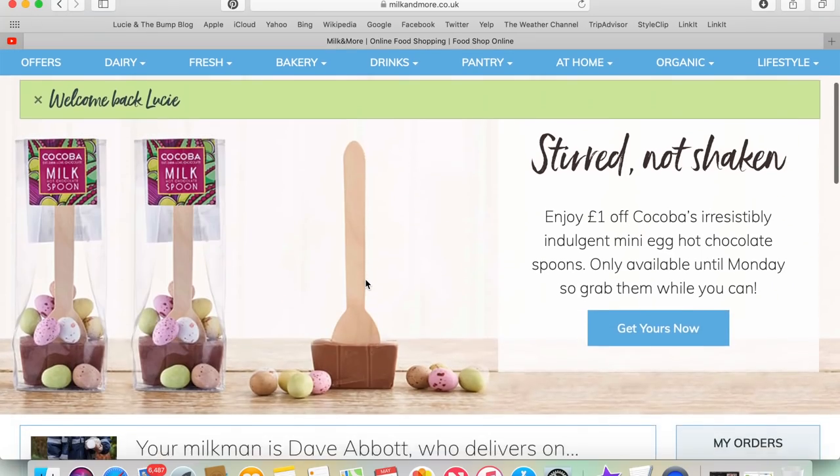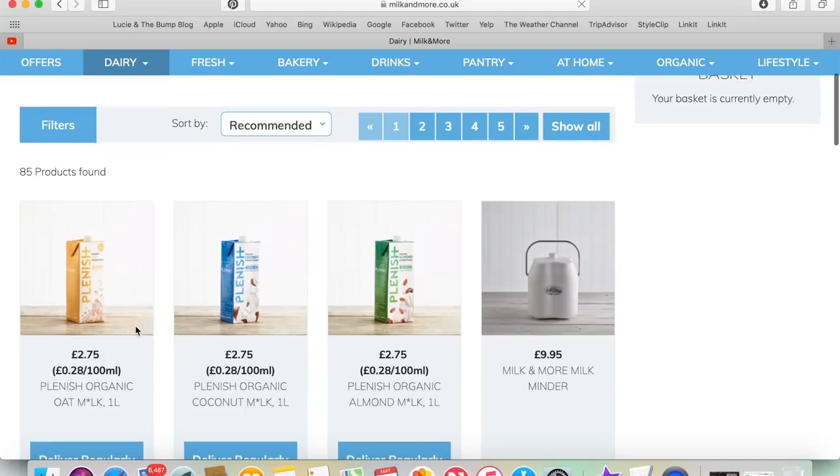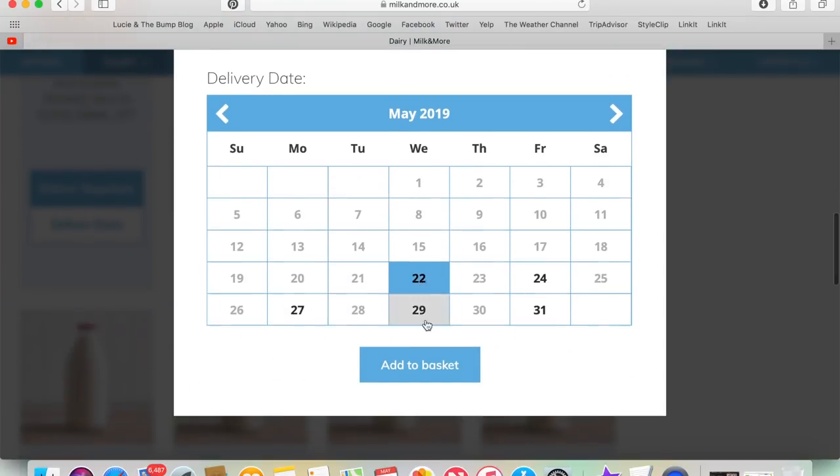This video is kindly sponsored by Milk and More, which is a food delivery service which you can order from up to the night before you'd like your delivery, and you wake up to fresh produce as if by magic on your doorstep in the morning.